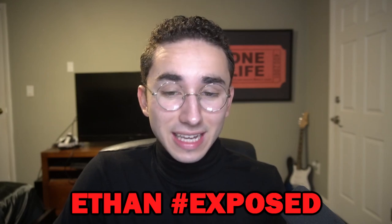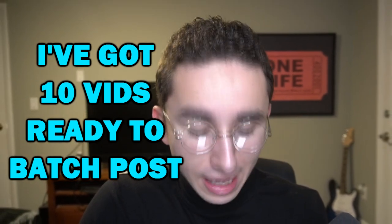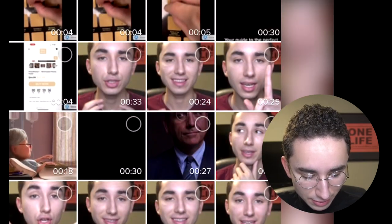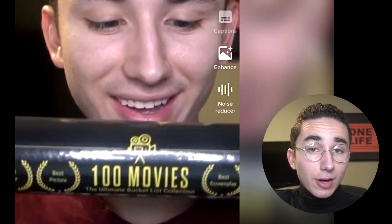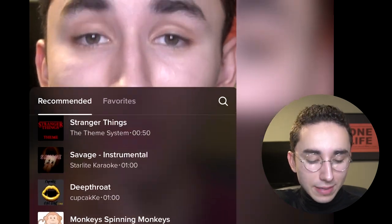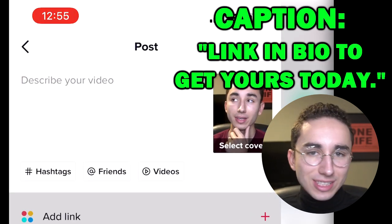I actually haven't posted any of the movie poster content yet — I've been a little lazy — but I did get all the videos done, around 10 videos. I want to batch post them all right now and see how they do tomorrow. So I'll go to my uploads and literally just upload every single video. If you're on a personal account and adding a sound, just click on Sounds and TikTok automatically recommends trending music. I would always add music. In the caption, I usually do something like 'Link in bio to get yours today.'